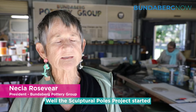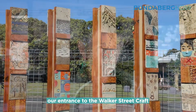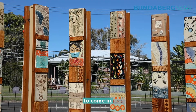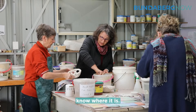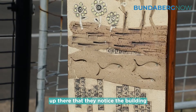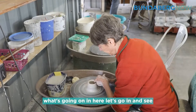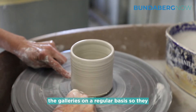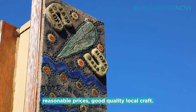The Sculptor Poles project started off as a way of making our entrance to the Walker Street Craft Centre more interesting, with the idea of attracting people to come in. This place has been here for 20 years and still a lot of people don't know where it is. We're hoping that by putting the sculptures up there people notice the building and think, 'What's going on in here? Let's go in and see.' We have three galleries and we're hoping to attract people to come in on a regular basis so they know they can come and get local craft at very reasonable prices and good quality.